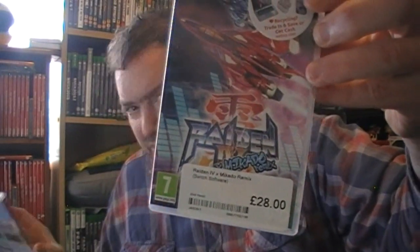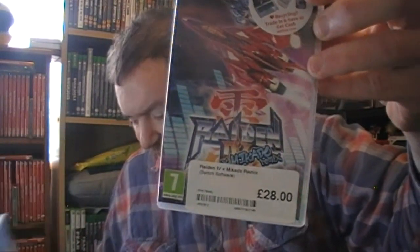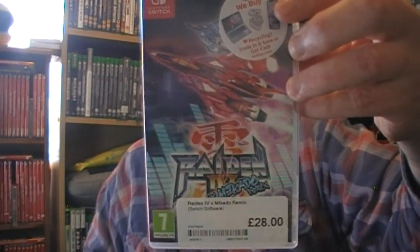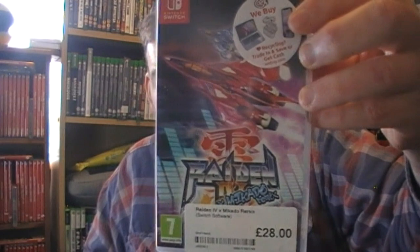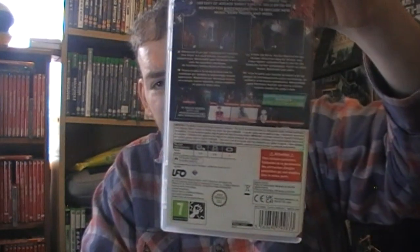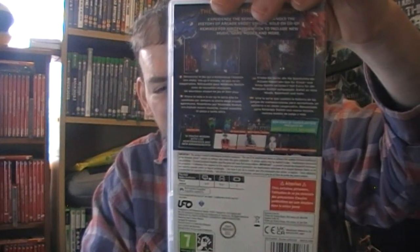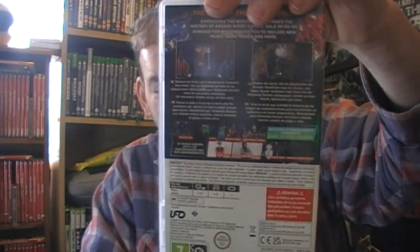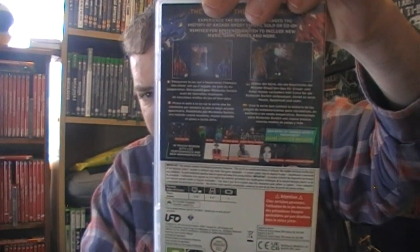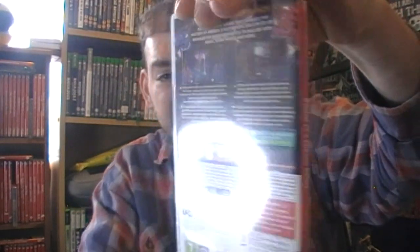Raiden IV - £28. Got this one from GAME. I go around shooting but I'm not very good. I find there's not enough continues for me. But Raiden IV it is - I do want to get five and I think there's three on the Switch as well.